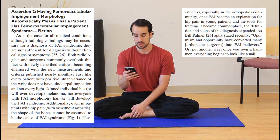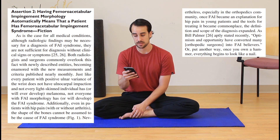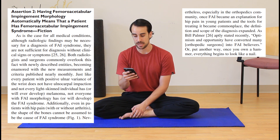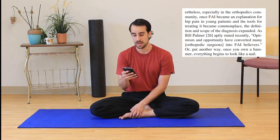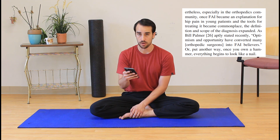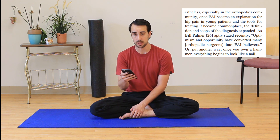Nevertheless, especially in the orthopedics community, once FAI became an explanation for hip pain in young patients and the tools for treating it became commonplace, the definition and scope of the diagnosis expanded. As Bill Palmer aptly stated, optimism and opportunity have converted many orthopedic surgeons into FAI believers. Or, put another way, once you own a hammer, everything begins to look like a nail.